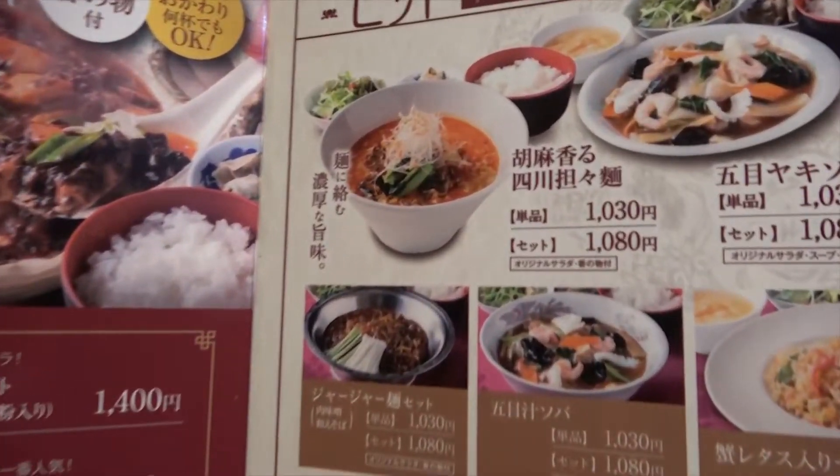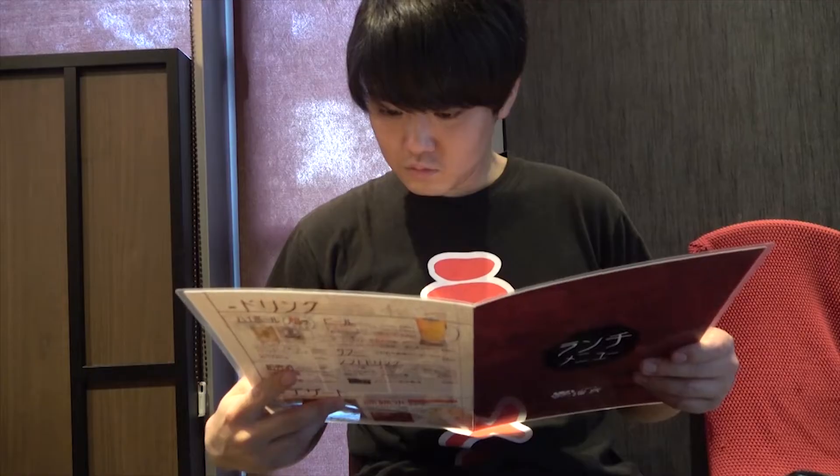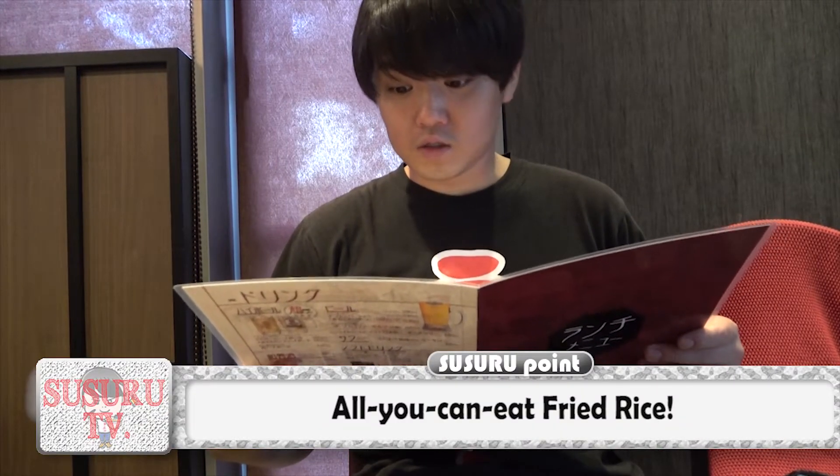Sussuru is going for the Tan-Tan noodles set and is going to share some of the extremely spicy Mabo tofu. Here you can get free refills of both rice and fried rice. Unfortunately, the fried rice was sold out this day, but being able to eat as much rice as you want is a real treat.